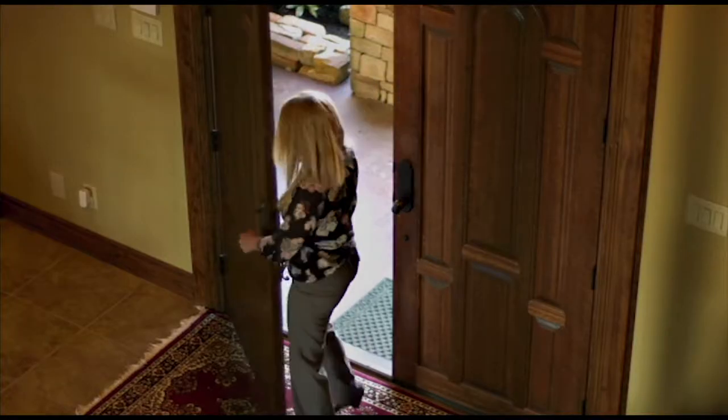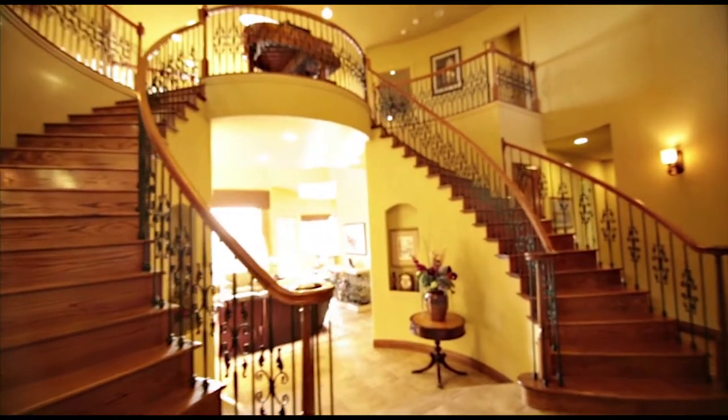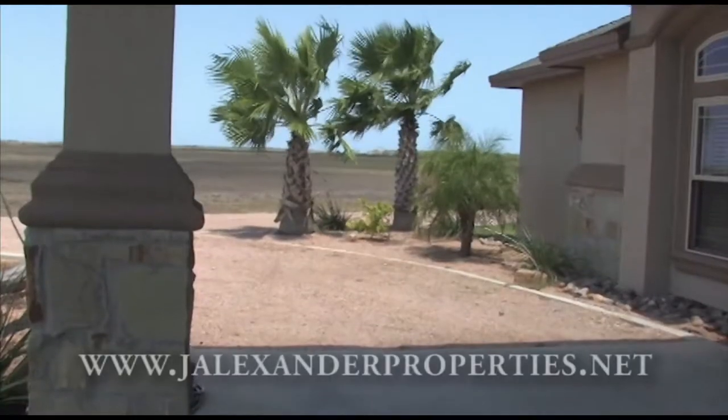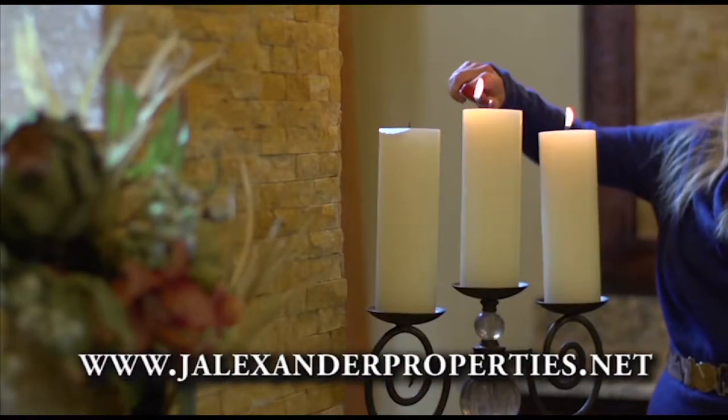J. Alexander Properties was founded to service the leasing and property management needs for the San Antonio and Hill Country area's prestigious clientele. Since then, the company has provided management for properties such as high-rise condos to multiple acre estates. J. Alexander Properties — building a great heritage on high expectations.